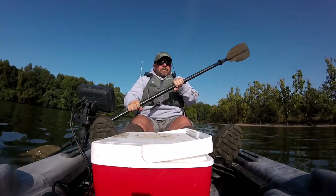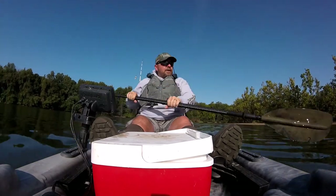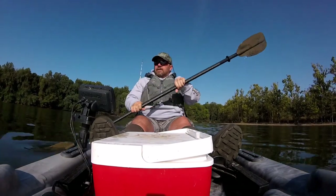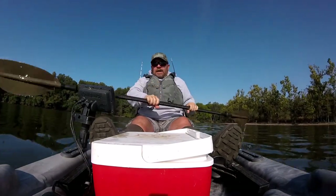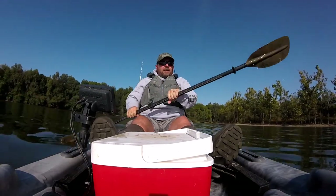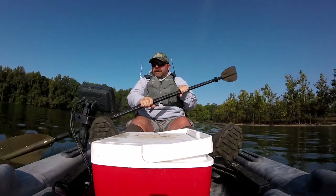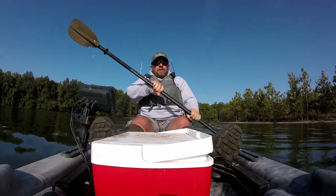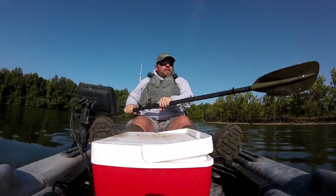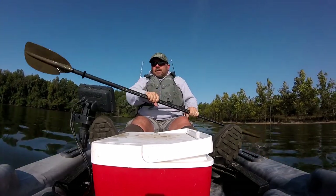We're going to call it quits for the day. I'm going to get back over to the boat ramp, get home, and wait for the outfitter to call about our new kayaks. When we get them, I'll do a review and tell you everything about it. We caught a few fish today — it was a lot of fun. It was pretty cold this morning, but it's starting to warm up a little now. At least my hands aren't freezing holding this kayak paddle like they were earlier.